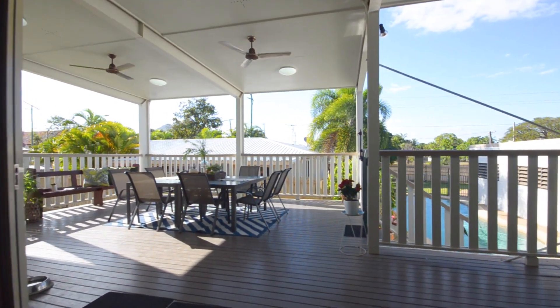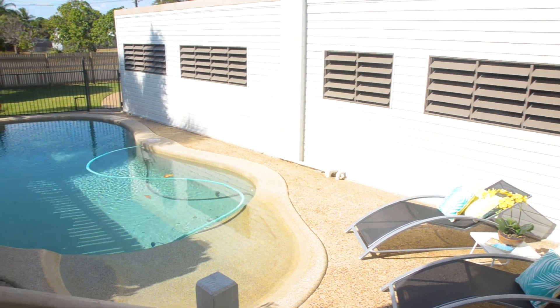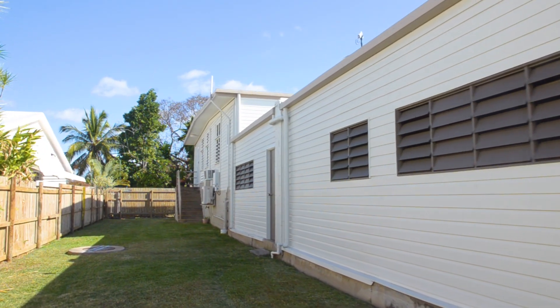Huge glass doors open out to the generously sized entertaining deck, ideal for alfresco dining as well as watching the pool while the kids play. The backyard is low maintenance and is beautifully finished with landscaping for privacy.